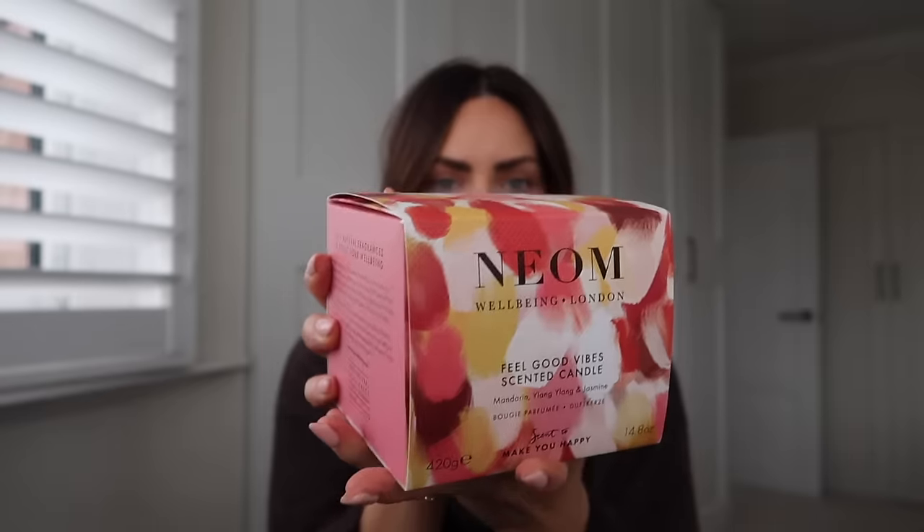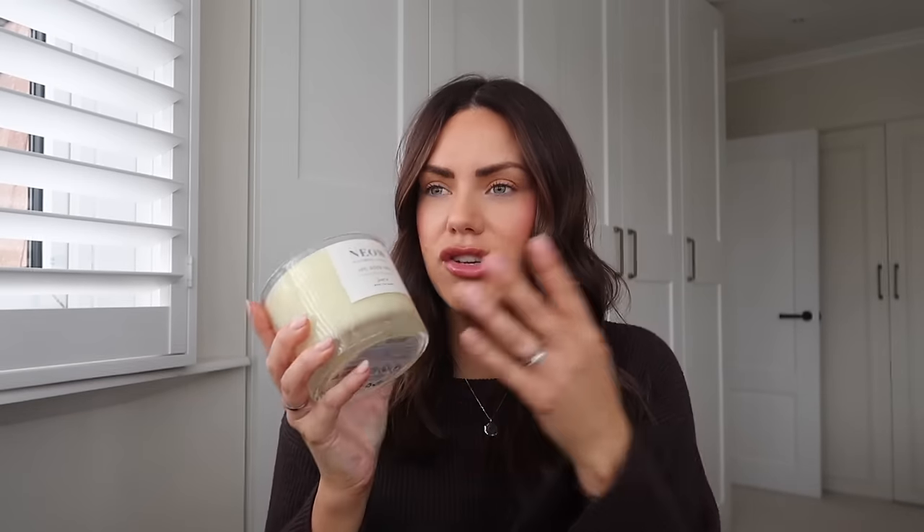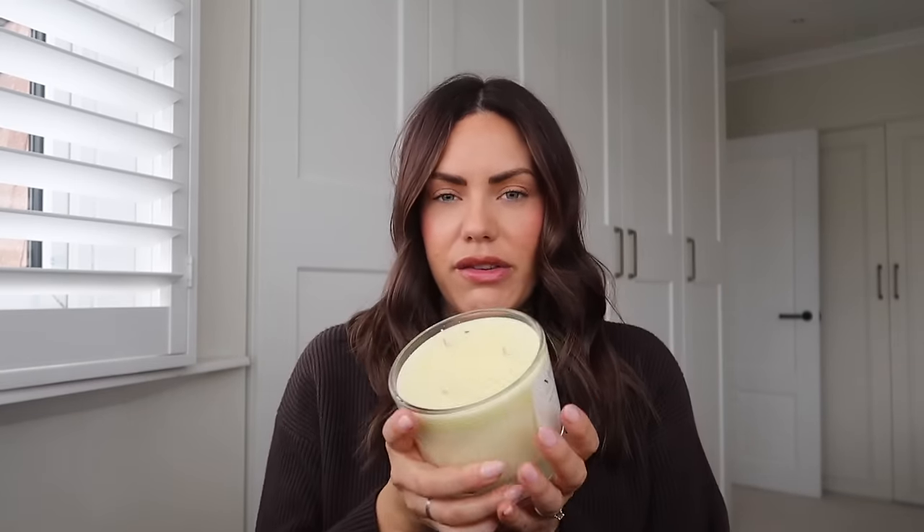The packaging is gorgeous — as you can imagine, Neom is always amazing. This has got 100% natural fragrances to boost your well-being. It's such a huge candle, an amazing gift idea. I'm not sure if it comes in a smaller version or if it's limited edition. It's got a really uplifting smell — kind of the scent you would expect in a spa. Very relaxing, very pretty fragrance.